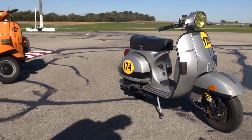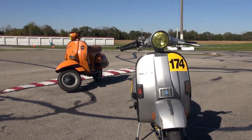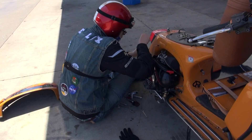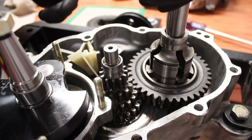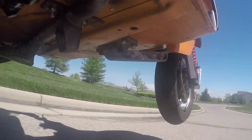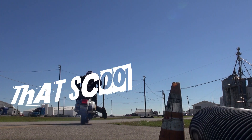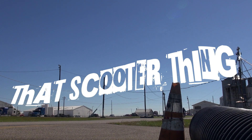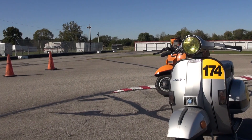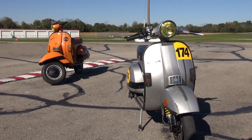Welcome to our two-year anniversary episode, and what better way to celebrate than having an epic shootout between our P200 and our Orange Stella. I hope you're as excited as I am, because today's episode is going to be so good. Not only do we celebrate two years of That Scooter Thing and 32 episodes, but we will finally have a shootout between our Orange Stella and our grey P200E.